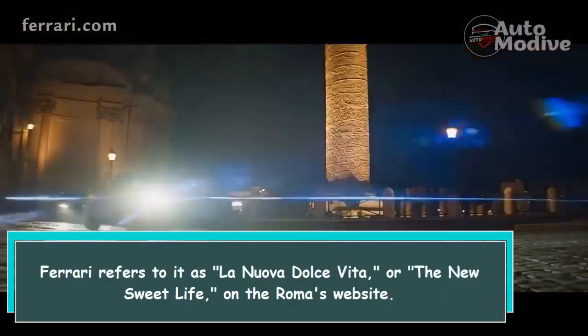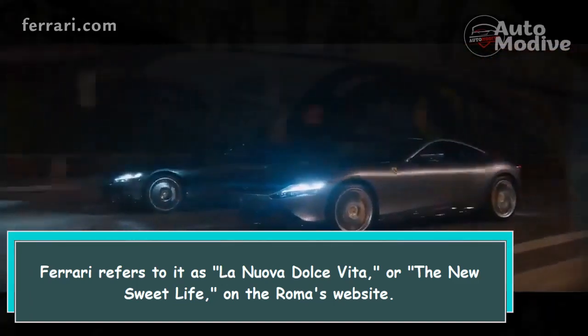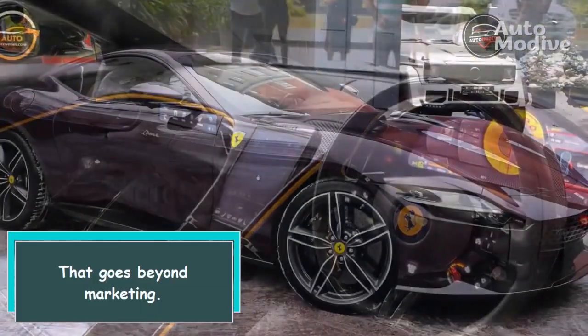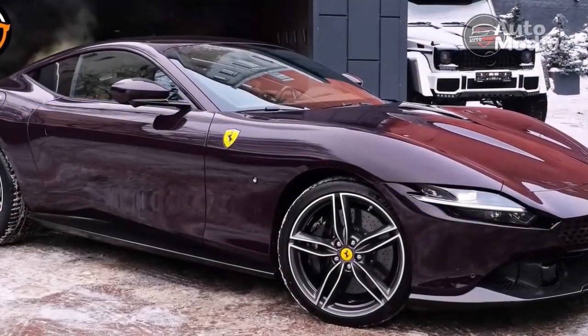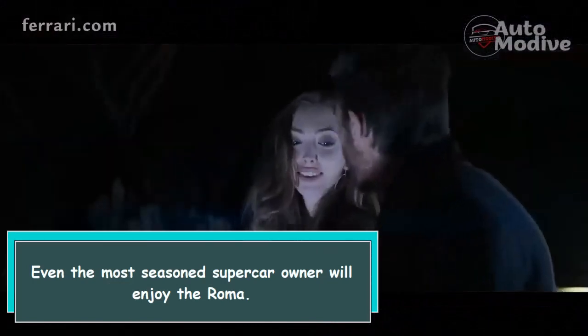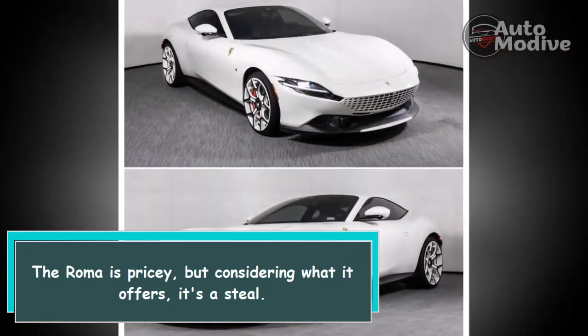Ferrari refers to it as La Nuova Dolce Vita, or the New Sweet Life, on the Roma's website. That goes beyond marketing — even the most seasoned supercar owner will enjoy the Roma. The Roma is pricey, but considering what it offers, it's a steal.